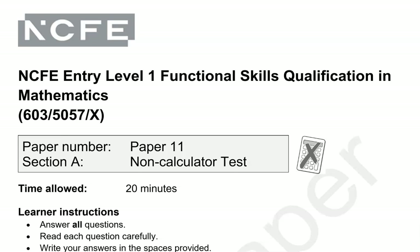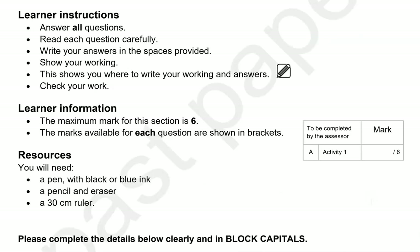This is an Entry Level 1 Functional Skills Math paper from NCV. It's split into two parts. In the first part you can't use the calculator, but you can in the second part. This is the first part.